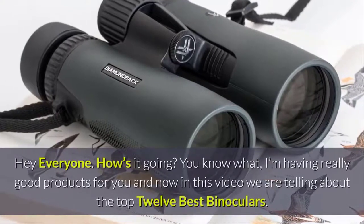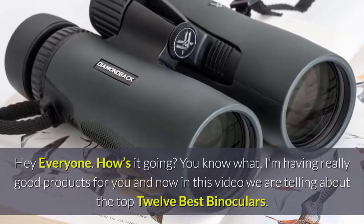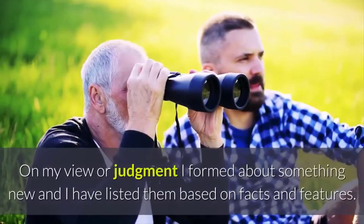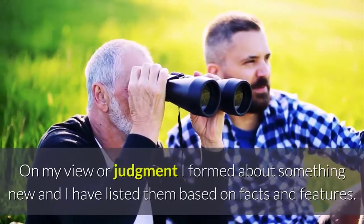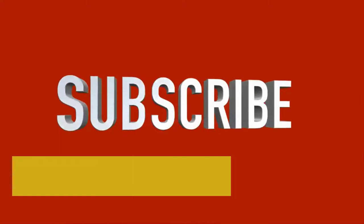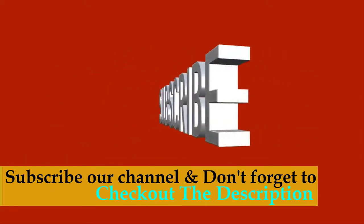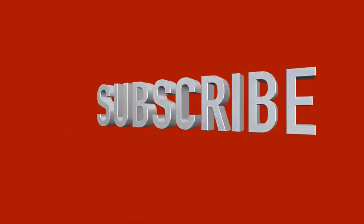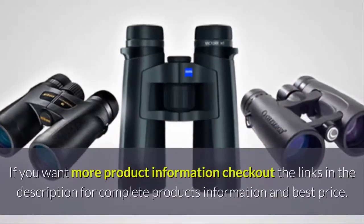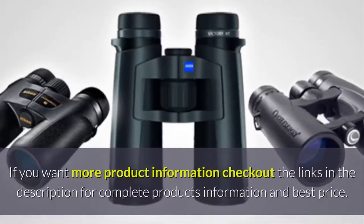Hey everyone! In this video we are talking about the top 12 best binoculars. I have listed them based on facts and features. If you want to watch more videos like this, don't forget to subscribe to our channel and press the bell icon on YouTube. Check out the links in the description for complete product information and best price.